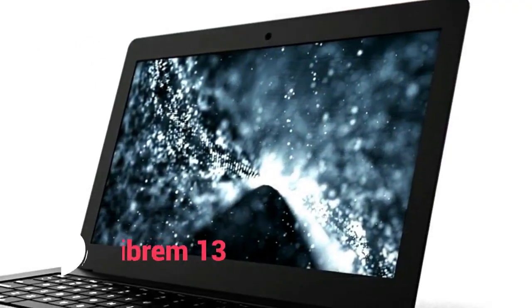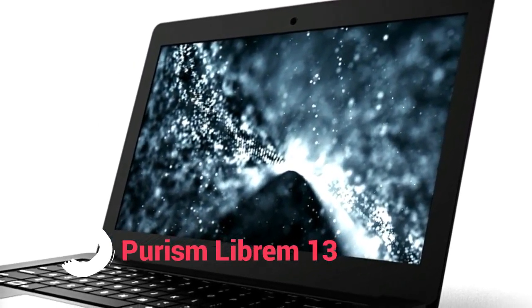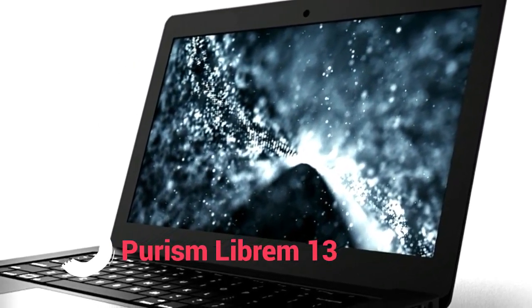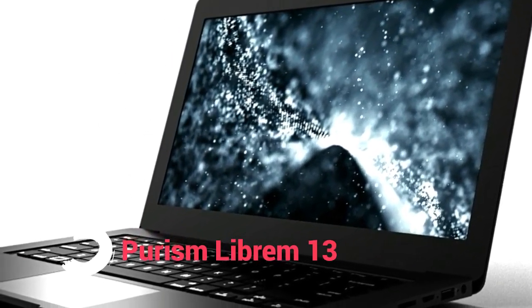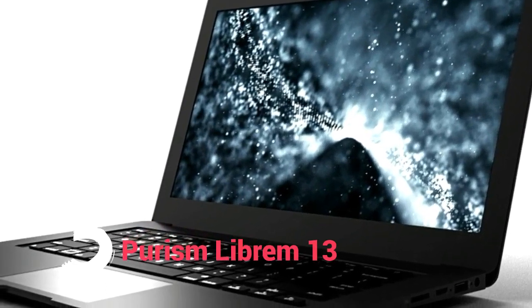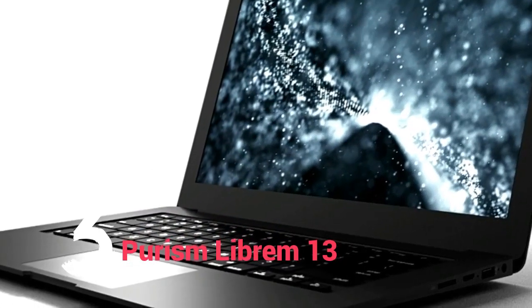Number 3: Purism Librem 13. Purism embarked upon the quest to build the most secure laptop ever and, obviously, chose Linux — PureOS — to power the device. It is the only notebook vendor on the market to offer physical kill switches as standard on its laptops.